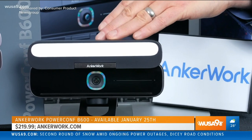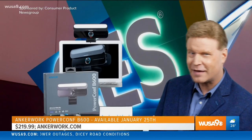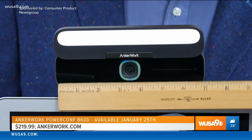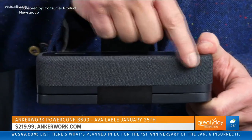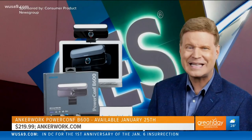The AnchorWorks PowerComp B600 Video Bar removes the need for multiple devices to have great-looking and great-sounding video calls. Its compact all-in-one design promises effortless remote communication and collaboration, thanks to its integrated video camera, speakers, microphone array, and studio lights, so your workspace stays neat and organized.